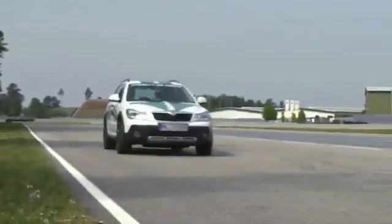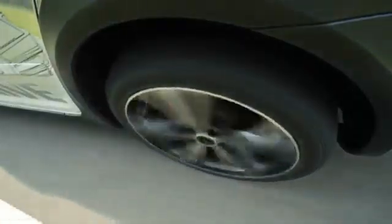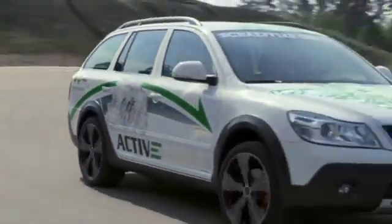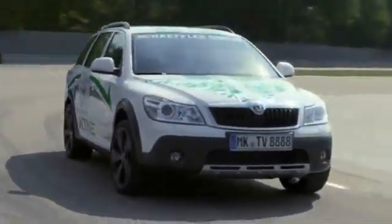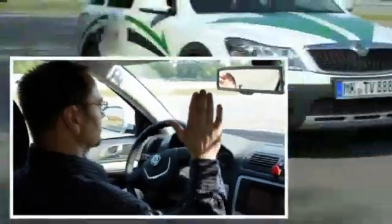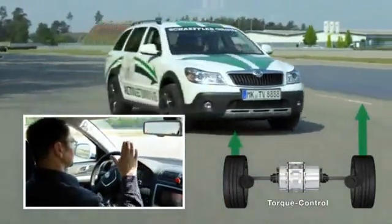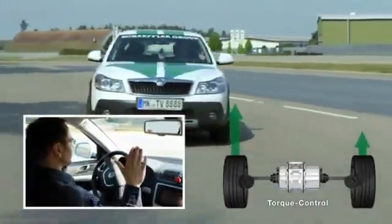The vehicle's front and rear axles are each driven by an Active E-Differential with integrated electromechanical torque vectoring. The drive units provide electric propulsion and actively controlled torque distribution between the wheels on the right and left-hand side at the same time.